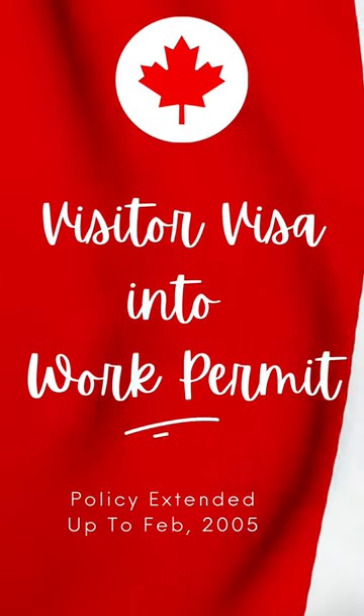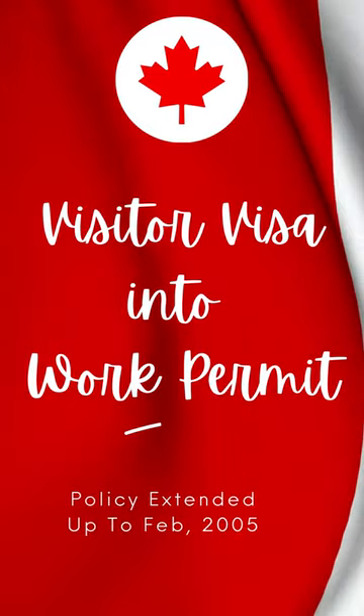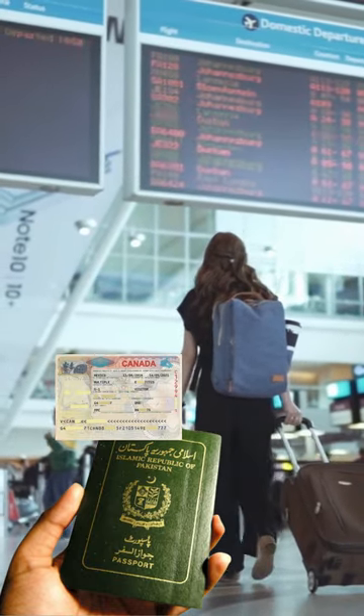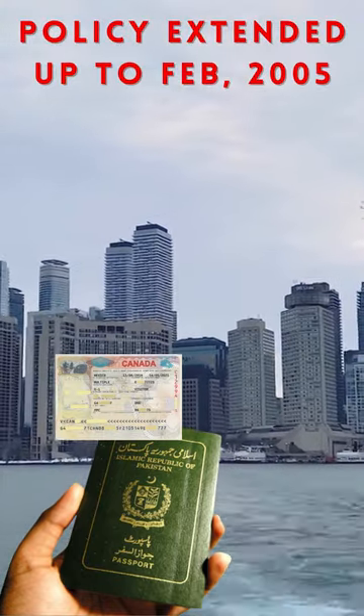Are you planning to visit Canada for work or travel purposes? Did you know that you can now convert your visit visa into a work permit? In a recent announcement, the Canadian government has extended the provision for converting visit visas into work permits until February 2025.